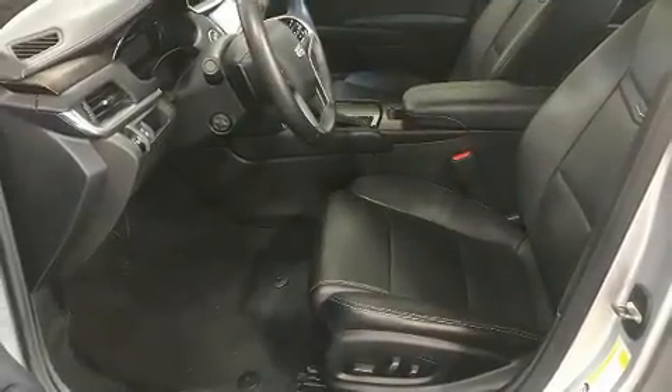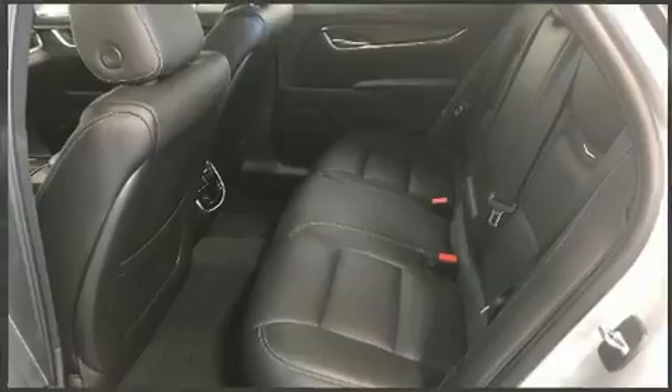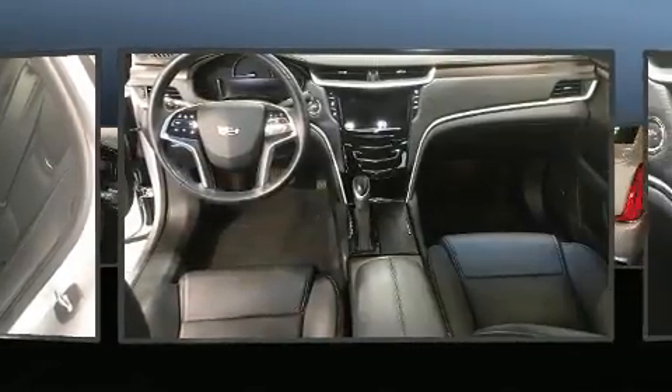A wealth of standard features mean that you no longer have to sacrifice, such as remote keyless entry, leather upholstery, rain-sensing wipers, and power seats.